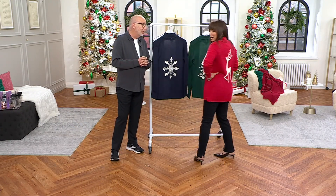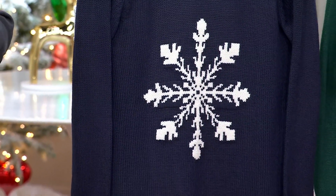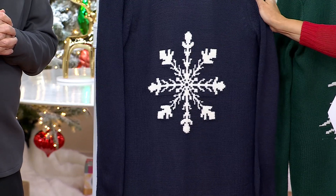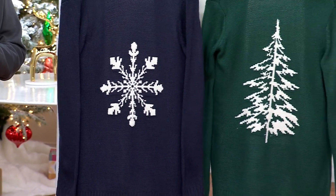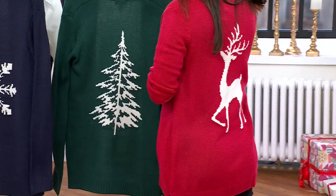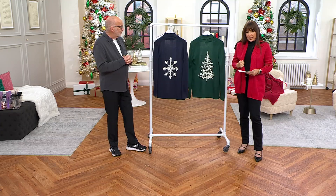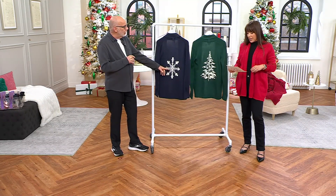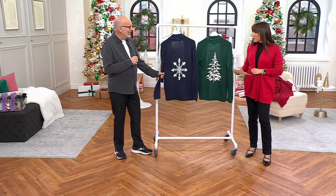I'll definitely have my tree up before Thanksgiving this year because Thanksgiving is so late. It all seems to be happening so fast. So if you want the navy, it's five easy payments of $8.80 — very, very popular. We also have it in the evergreen with the beautiful tree, and the red with the reindeer is five easy payments of $11.80. It's a nice feel — not heavy — like a nice mid-weight sweater, and you can easily machine wash. It's actually acrylic, but it feels like cotton, almost like all cotton.